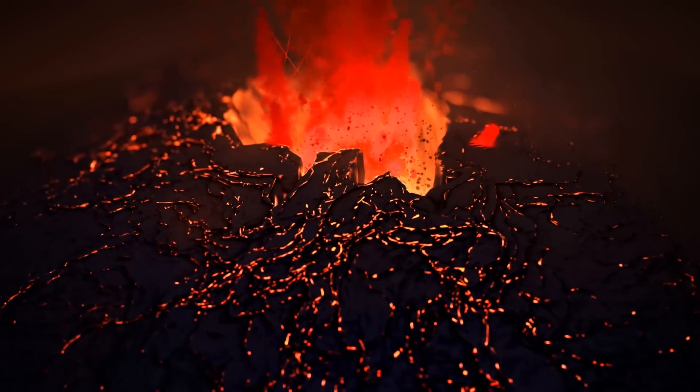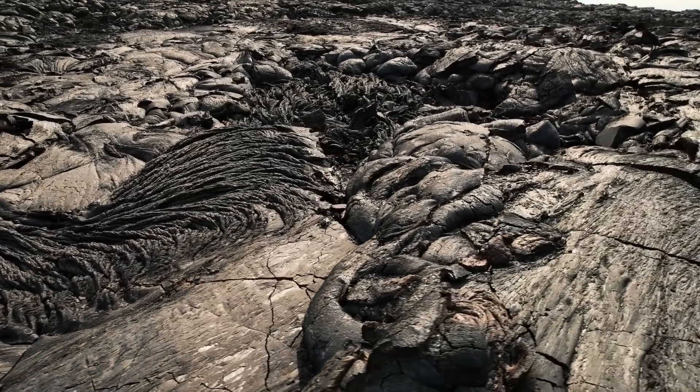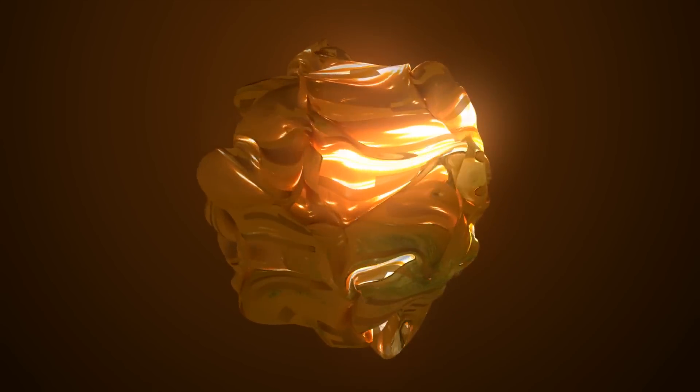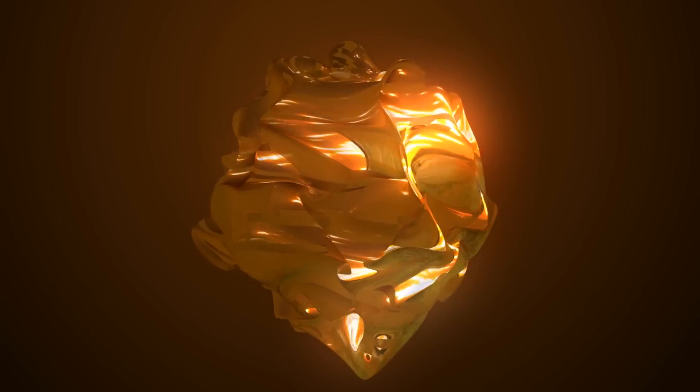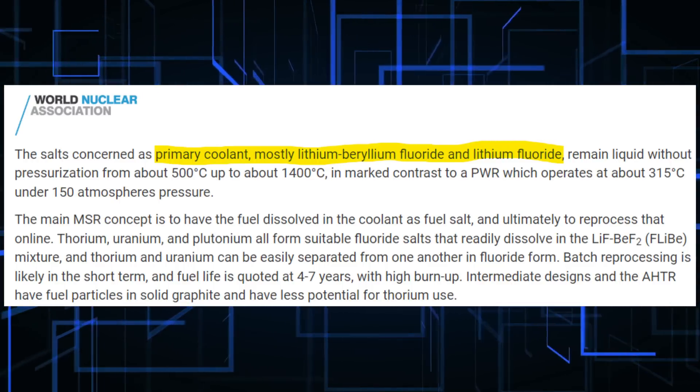Think of a volcano. When a volcano erupts, it spews out molten lava. But given time, the lava solidifies and hardens. This molten reactor does the same thing. In an emergency, the molten salt is removed from the reactor and left to cool, which prevents meltdown scenarios. On top of that, because hydrogen isn't present in the process, hydrogen gases can't build up within the system, creating explosions.